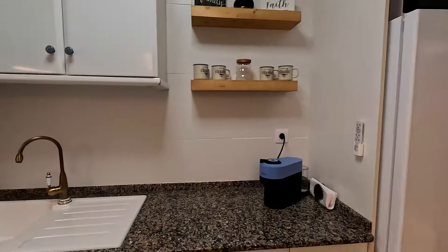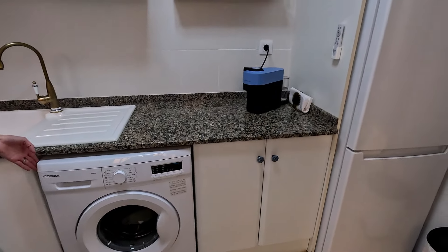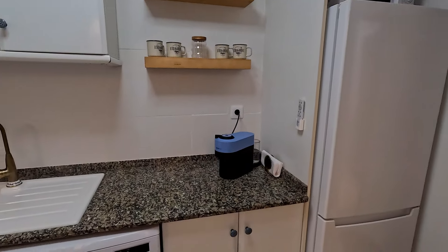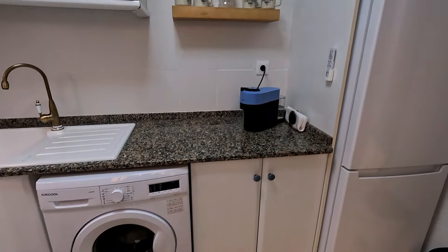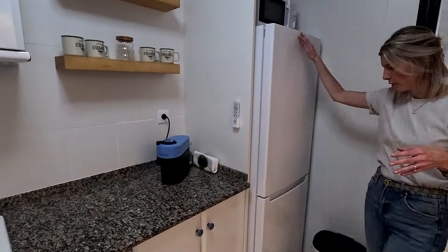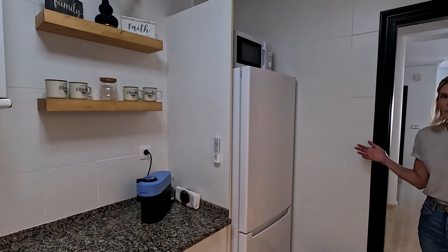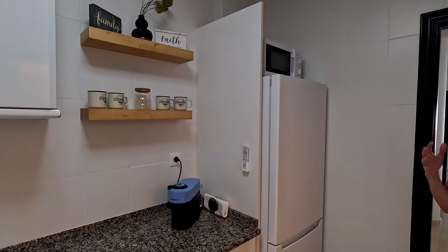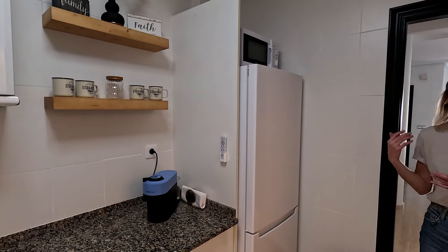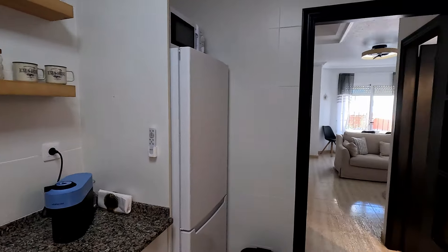In most homes in Spain, the washing machine is in the kitchen — sometimes it's outside in a little storage area, but in our case it's in the kitchen, which is pretty handy. We also purchased a new fridge. If you're from North America, kitchens in Spain and houses in general are a lot smaller, so that's one thing you need to get used to. But you spend most of your time outside, not inside.